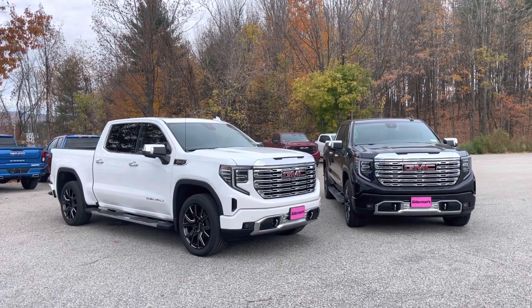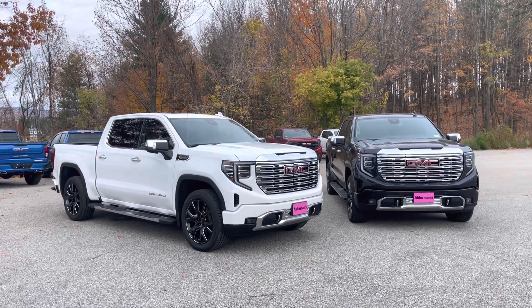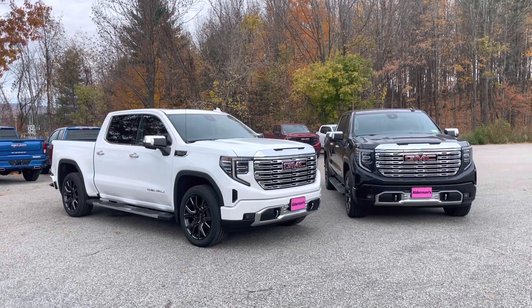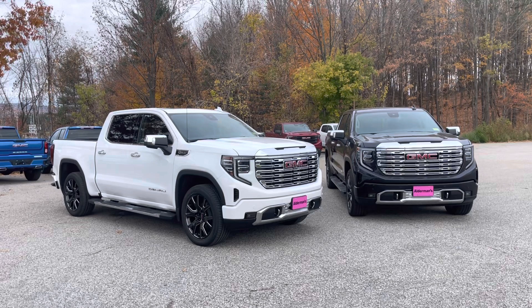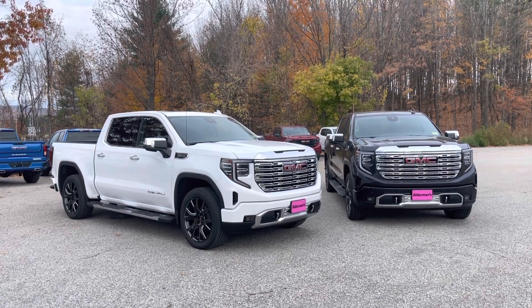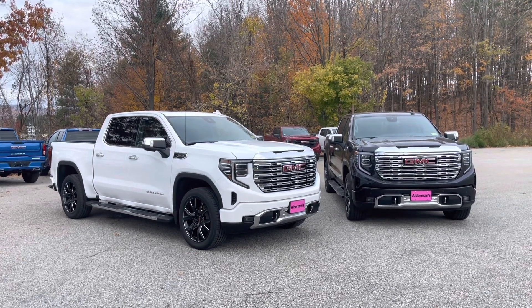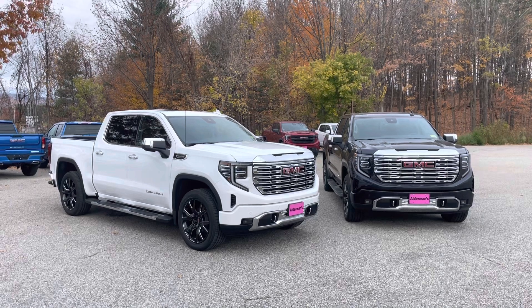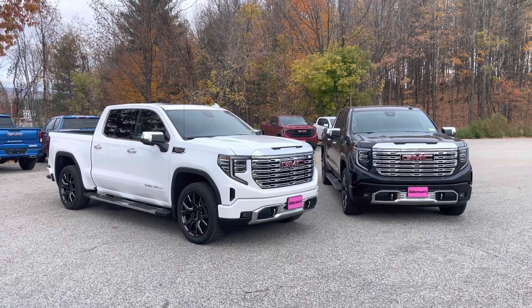Brett, I wanted to thank you for your recent inquiry on the 2022 GMC Sierra Denali. We actually have two of them on the lot right now, which is a rarity. So I thought I'd put a video tour together highlighting the differences on the two trucks and showing you the nice new technological advances to the 2022 model year.